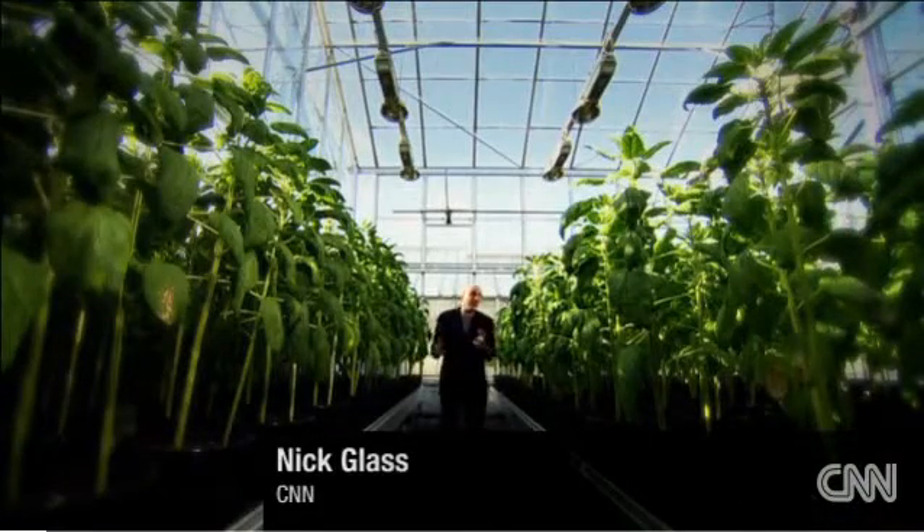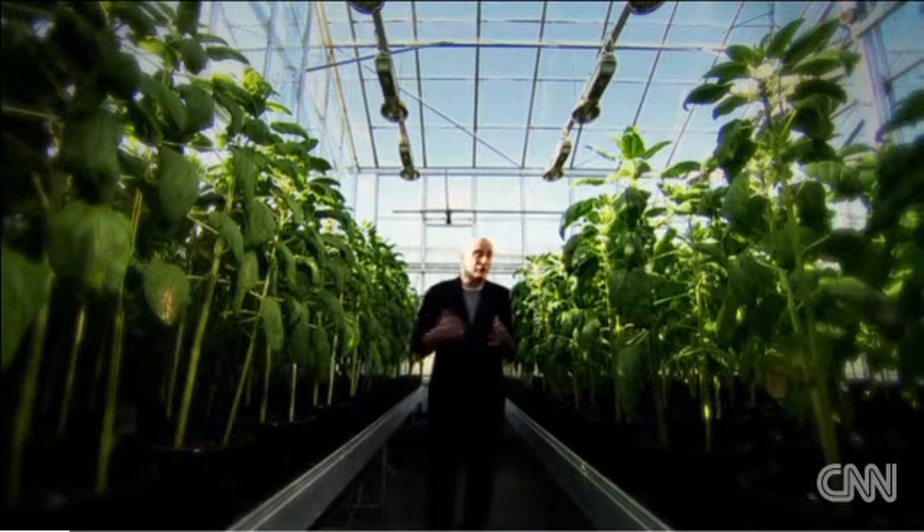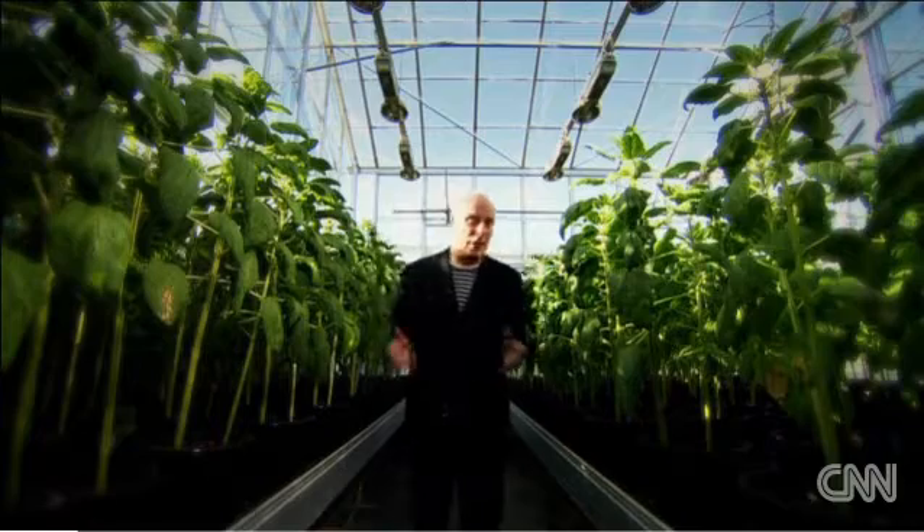As we all know, our little planet is getting ever more overcrowded. Globally, we are struggling to feed ourselves, to find fuel and natural resources to keep us going. But agricultural biotechnology is offering us some surprising seeds of hope.